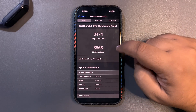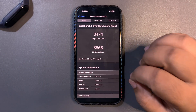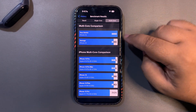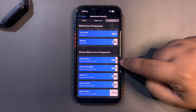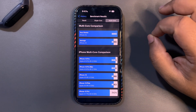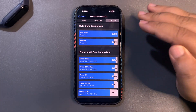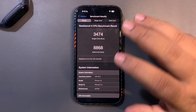I ran the score again after a couple more days and was surprised again — this time I got 3,474 on single-core and 8,868 on multi-core. That is the highest ever multi-core score, almost 800 points above the average. It even feels better than the iPhone 16 Pro, which is amazing.